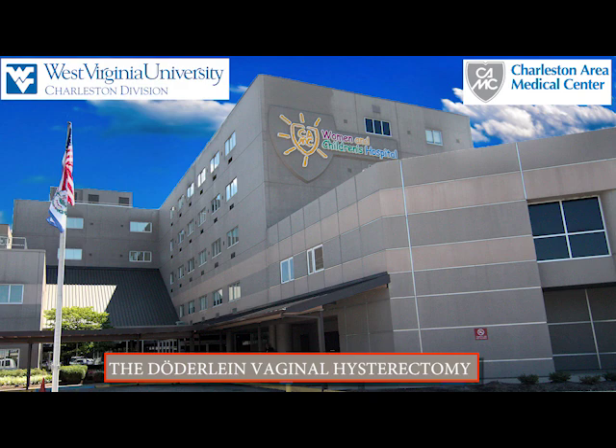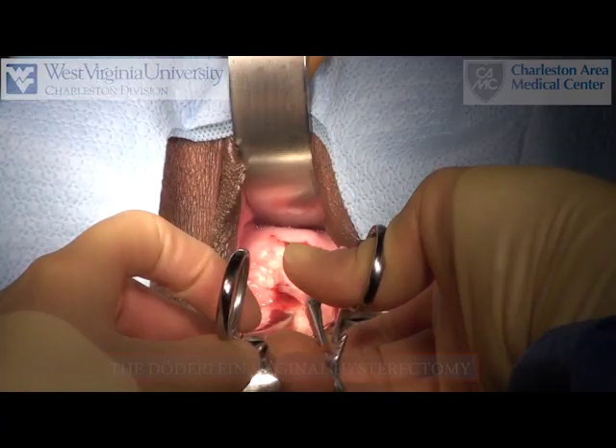The Dauderlein vaginal hysterectomy was first described by Drs. Dauderlein and Kroenig in 1905, and again described by Drs. Gallup and Willem in 1976. Drs. Dauderlein and Kroenig originally performed this procedure in a clampless fashion.